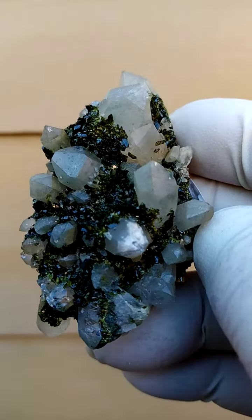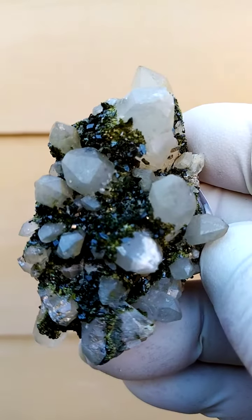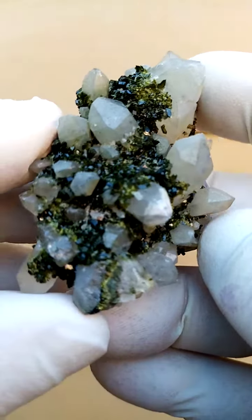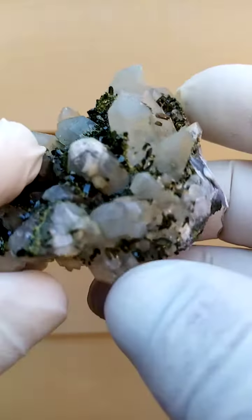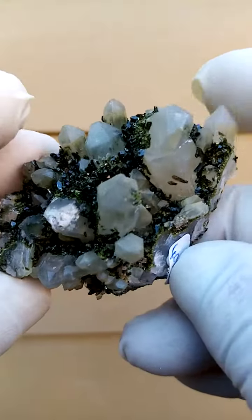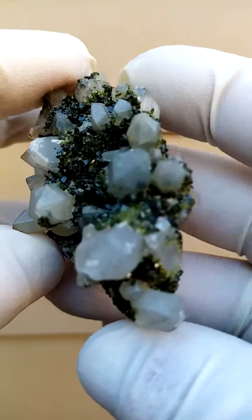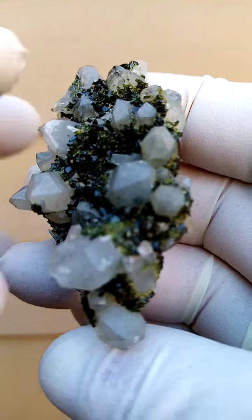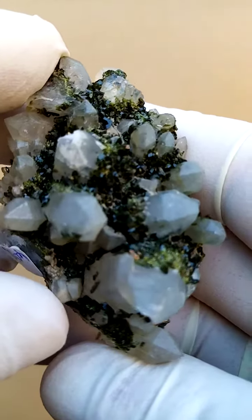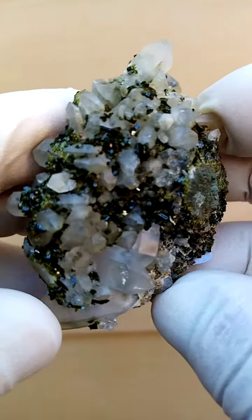It could also be from a deposit of the Orange River region, which lies between Namibia and South Africa in the northern Cape. There were deposits of epidote from there. I just need to have a very close look, and in my description I'll tell you what I find — whether it is from the Artin Villa mine in Messina or from the deposits of the Orange River in the northern Cape.